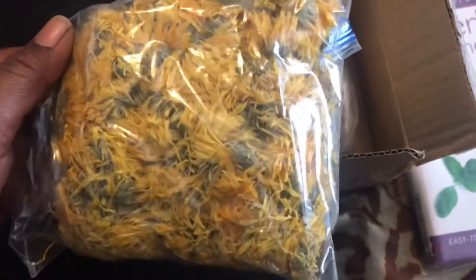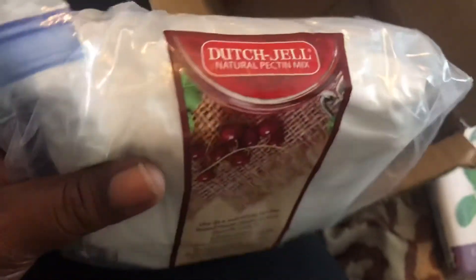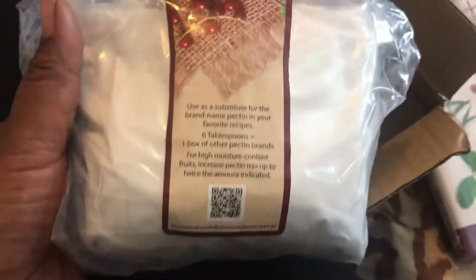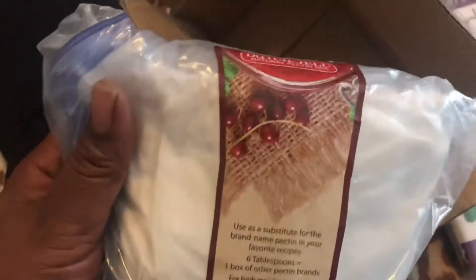She knows I've been studying, reading up, and experimenting with lots of calendula — we have dry calendula here. And I'm so excited because there's all-natural pectin in here for me to make some more jam. This looks like a good two pounds of pectin.